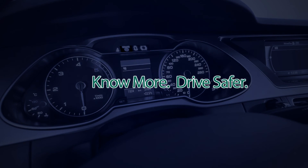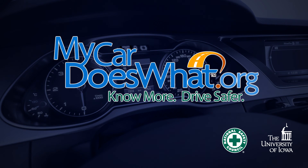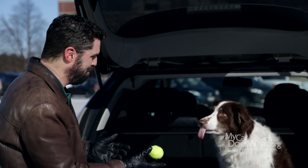Drive safer. Visit mycardoeswhat.org — lots of great information, graphics, and videos there. So check it out. Scout likes it. He likes it almost as much as he likes playing ball.